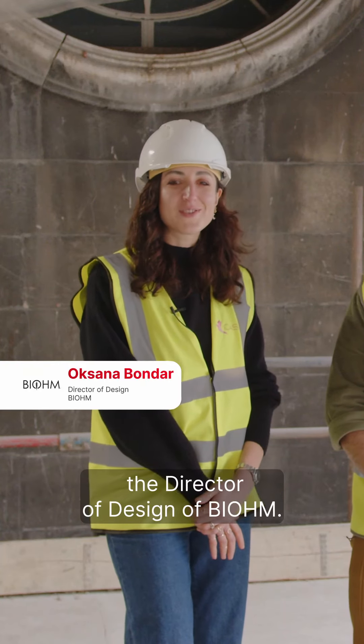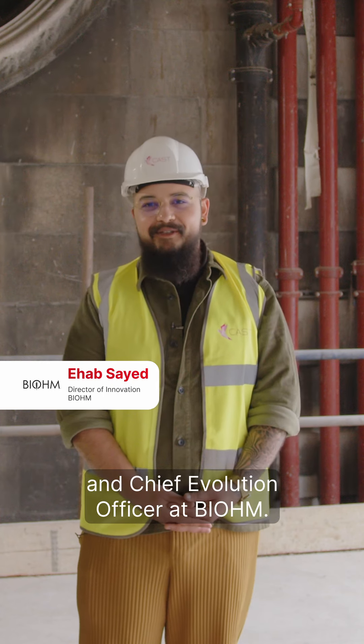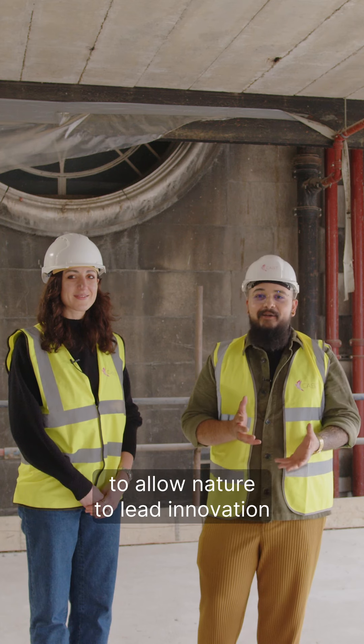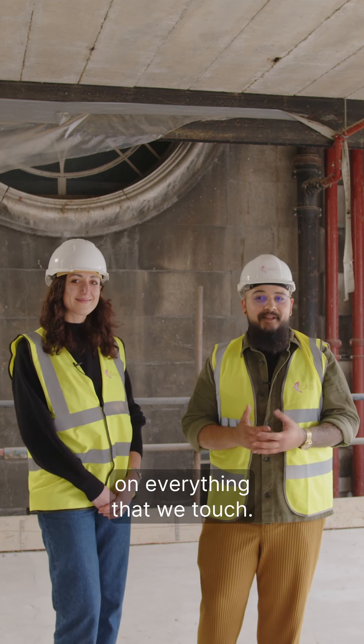I'm Oksana Bonda and I'm the Director of Design at Biome. And I'm Ihab Syed and I'm the Founder and Chief Evolution Officer at Biome. We are driven by a very simple philosophy to allow nature to lead innovation and only have a positive or regenerative impact on everything that we touch.